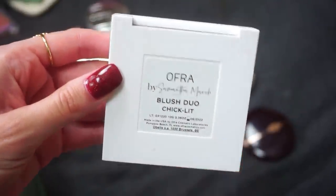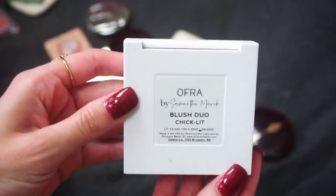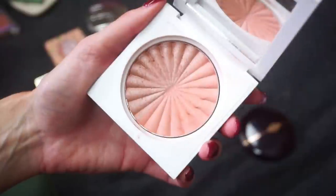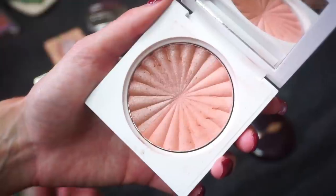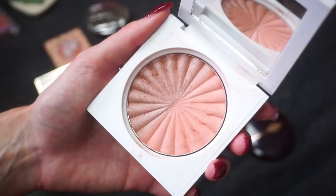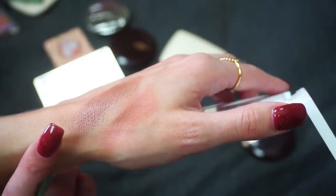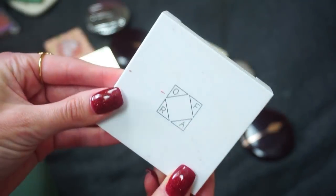Next up is another collaboration with Ofra Cosmetics — this one is in collaboration with me, Samantha March. This is my Chiclet blush duo. Obviously this is a favorite product of mine. If you don't know, I'm also a blogger and my blog is Chiclet Plus, and my current book series is also Chiclet — that is where this one got its name. We have a matte blush and also a shimmer blush. I use them separately, I use them together, and obviously it's a big favorite. Still available now at Ofra and Ulta Beauty.